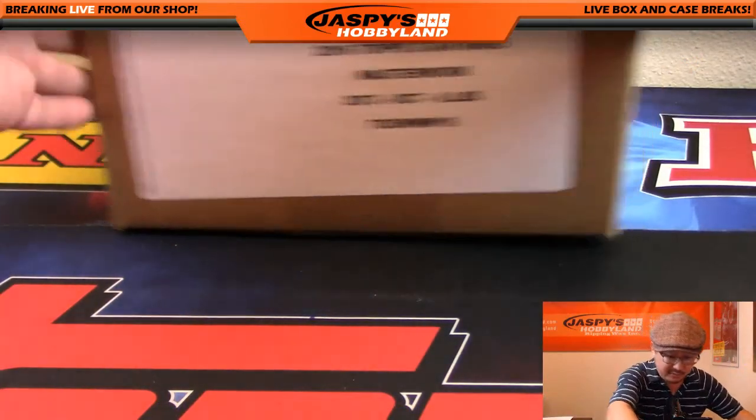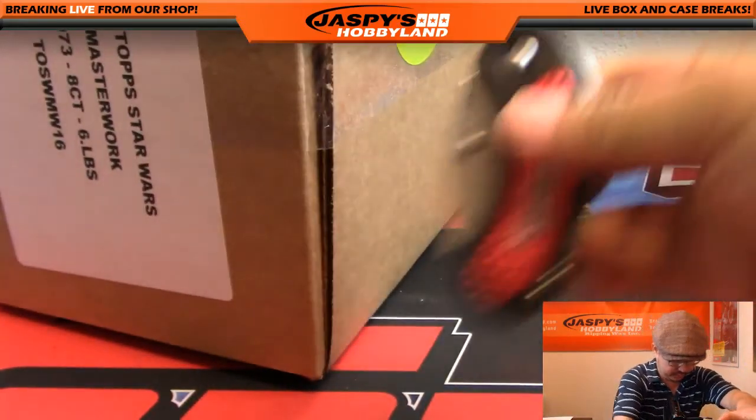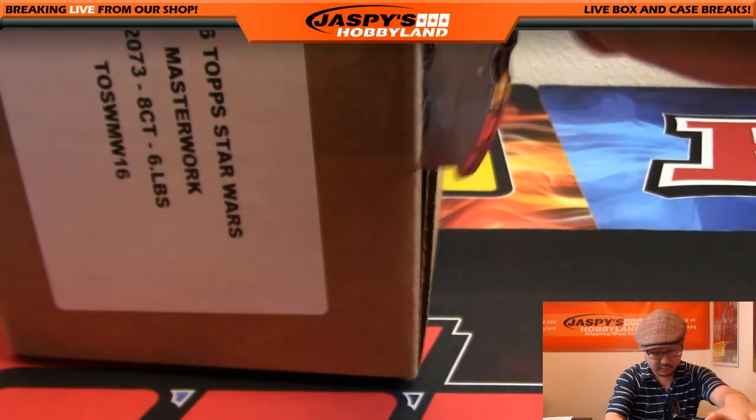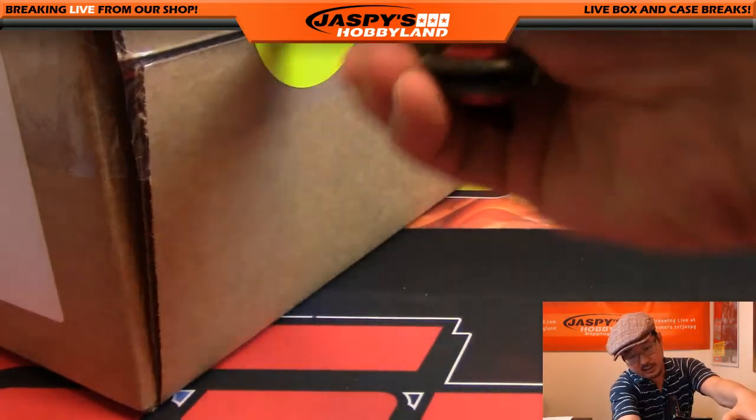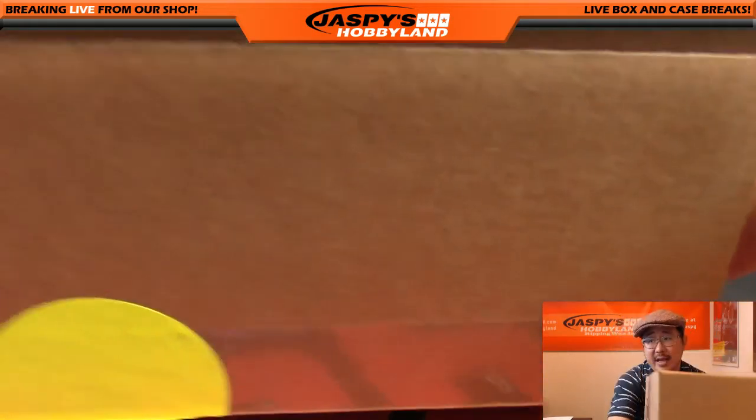So we're going to pop open the case first, see which box we're going to do, and then I'll number the mini boxes. I'll randomize the names and see which box they get.